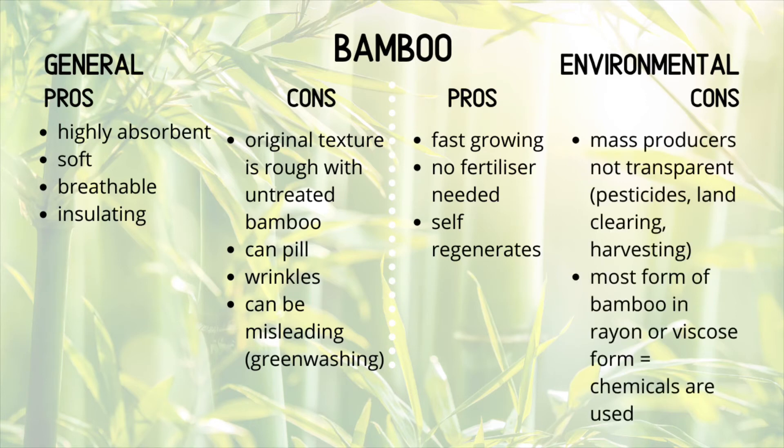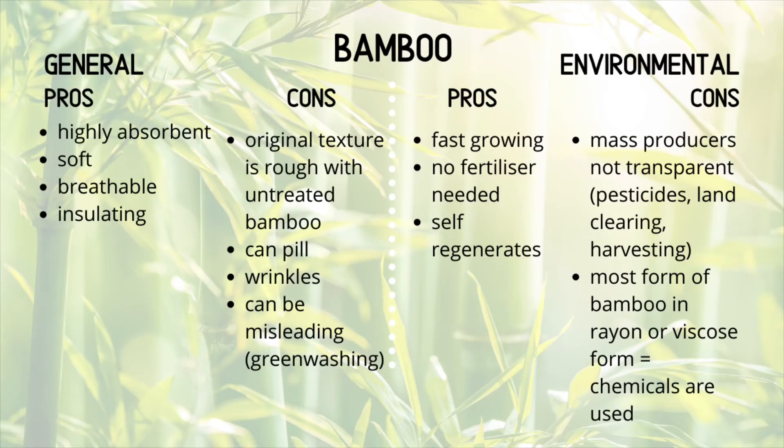Environmental cons: mass producers are not transparent, and therefore they can be using lots of pesticides, clearing lots of land, and the harvesting methods are really not environmentally friendly. The bamboo in most of the items we own is actually harvested in China, and they are not extremely transparent with the ways they are growing and harvesting bamboo. Therefore, we don't really know what is happening to those textiles before we receive them in a raw or completed form. Another con is that the biggest form of bamboo is usually in the form of rayon or viscose, and therefore chemicals are used — you'll have to look at the viscose episode in terms of how that is being made.